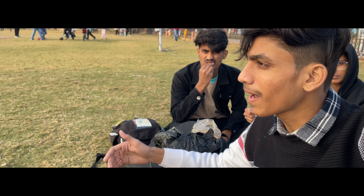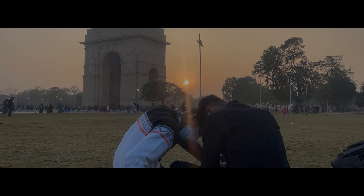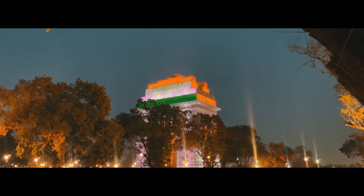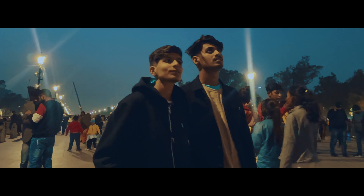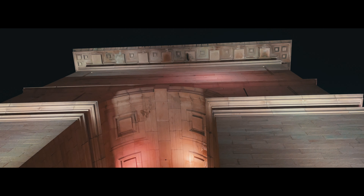We are going to sit in India in the parking area because we have to take the seat for the night and see how it will be here. So we are waiting for the night.